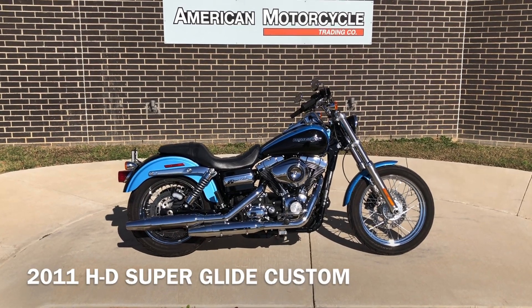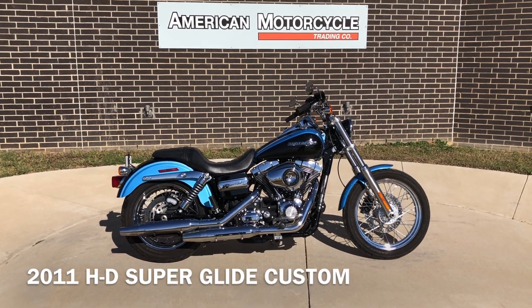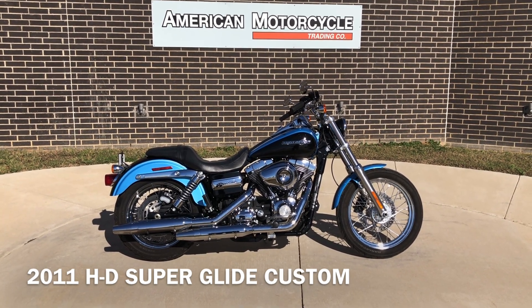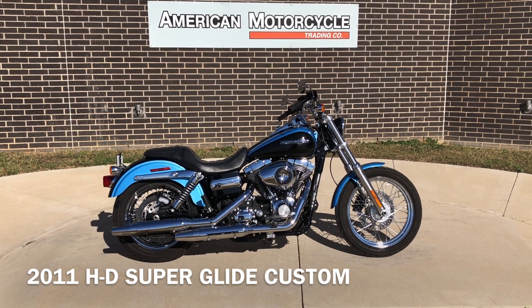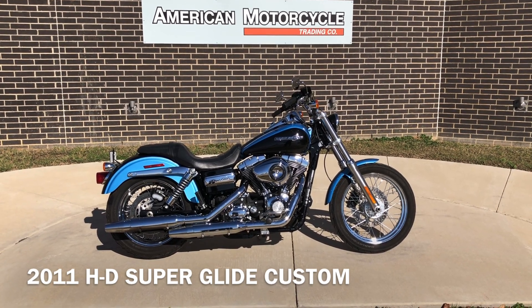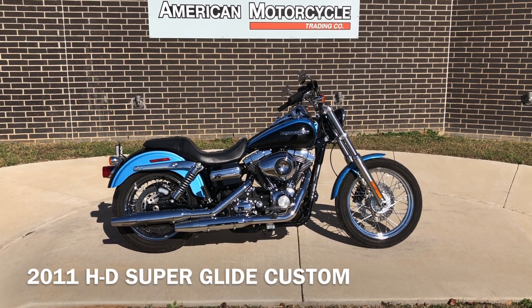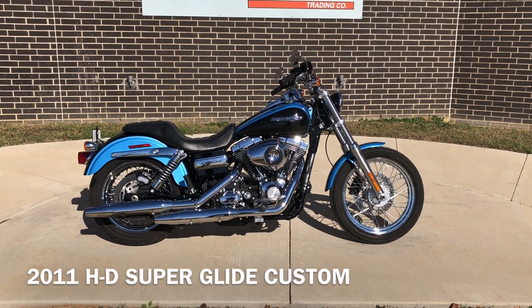Howdy folks, this is Rusty with American Motorcycle Trading Company here in Bedford, Texas. We've got a 2011 Harley-Davidson Dyna Superglide Custom, and this is going to be one of our certified pre-owned motorcycles. It's been through our 32-point free-to-the-buyer inspection. We test rode it, made sure everything was working correctly, and gave it a professional detail.